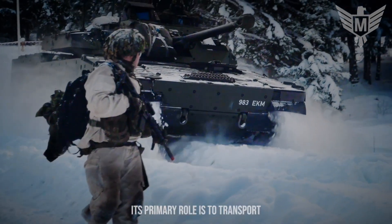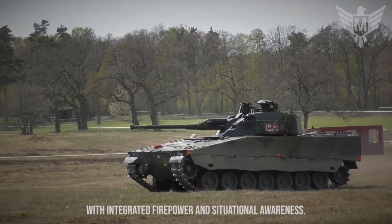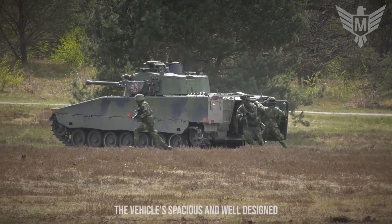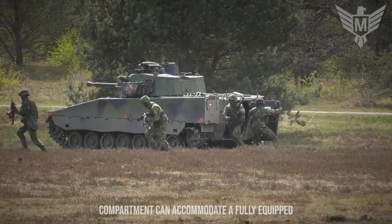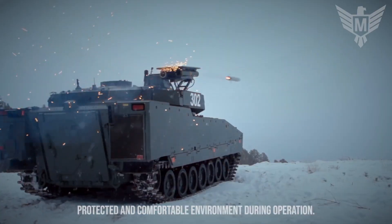Its primary role is to transport infantry squads and support their operations with integrated firepower and situational awareness. The vehicle's spacious and well-designed compartment can accommodate a fully equipped infantry squad, providing them with a protected and comfortable environment during operations.